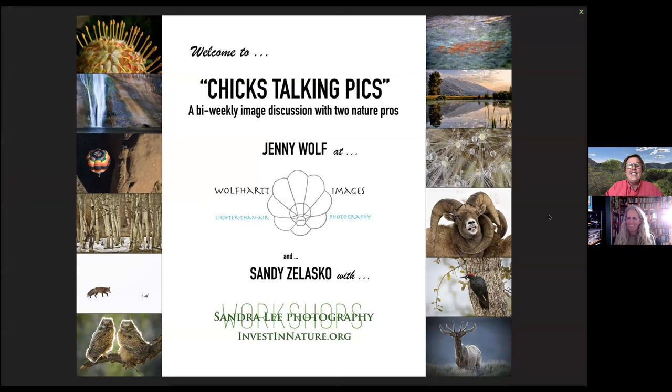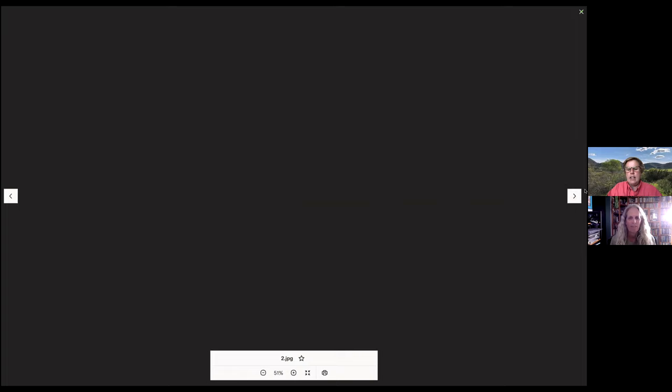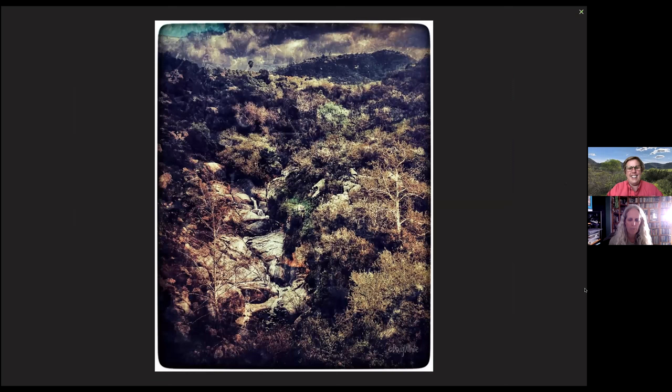We have an interesting show today. There are three images from Doug White — I'll say his name because he's got his copyright on all of the images. We're taking a look at Doug's images today and they're going to bring up a lot of good questions about entering the fair categories. When Sandy says fair, she means the San Diego International Exhibition of Photography.